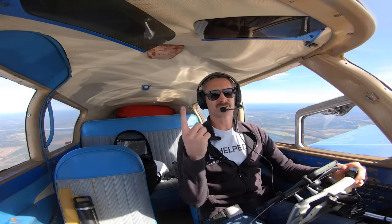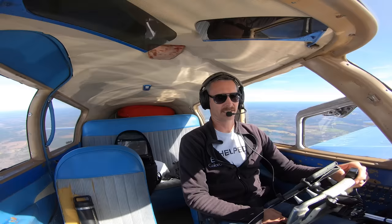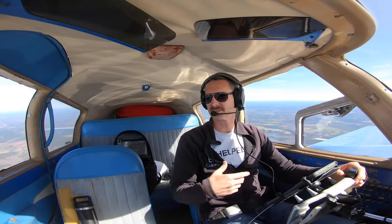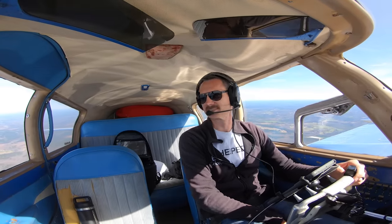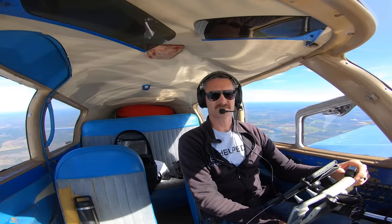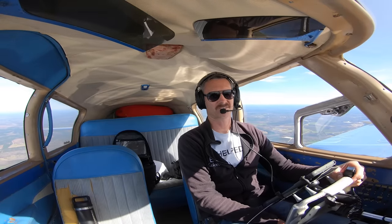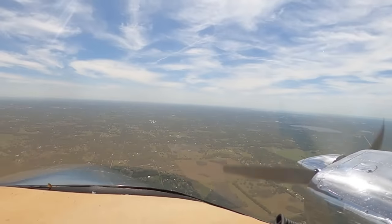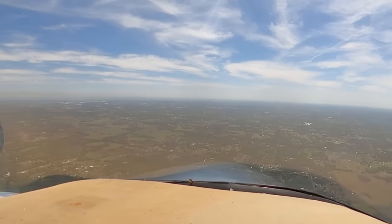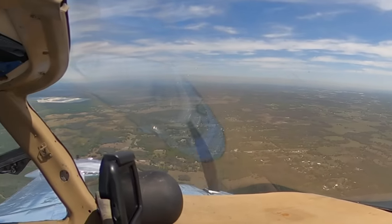I decided I'm turning around and going back to Plant City. I'll have to do a manual gear extension and hopefully land without it collapsing and destroying this airplane, because that would really suck. Unfortunately I'm only going 115 knots right now, which is really slow. This is why the flight after a maintenance flight is one of the most dangerous.